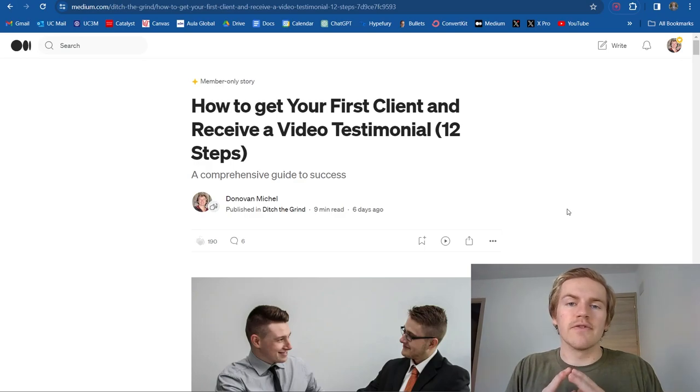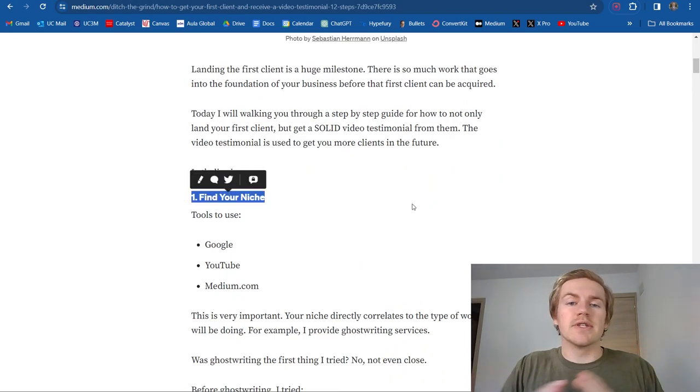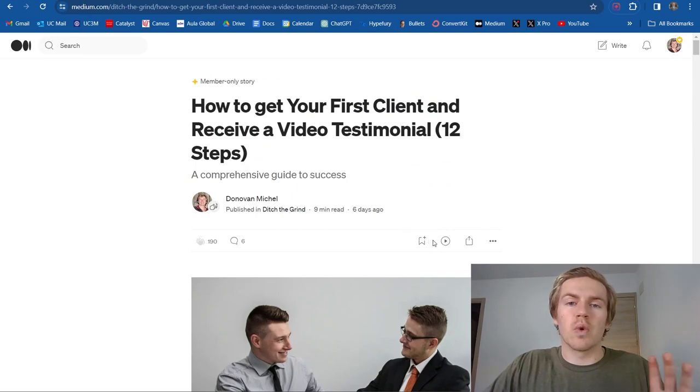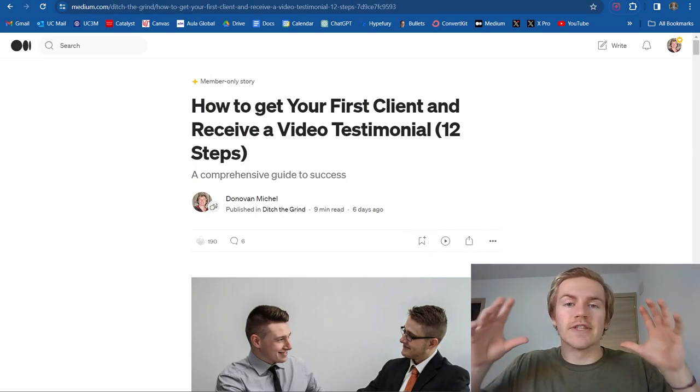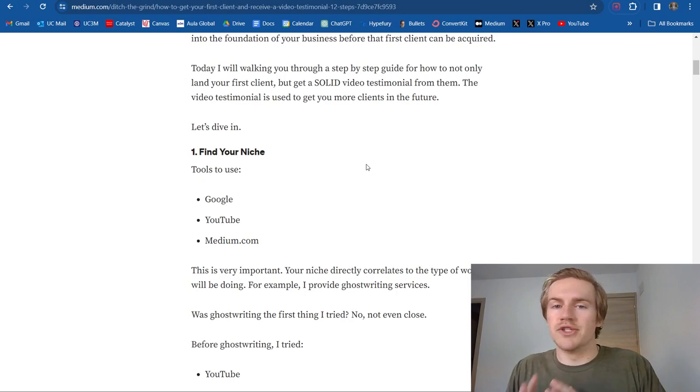The first thing you need to do to solidify your first client is to make sure that you have found the right niche for you. As you can see, I'm referring to this article here that I actually wrote. It's over 2000 words long and it's very extensive on this exact topic. It's important to have a solid niche foundation that you have done lots of research on, because your niche is the foundation of the work that you'll be doing.